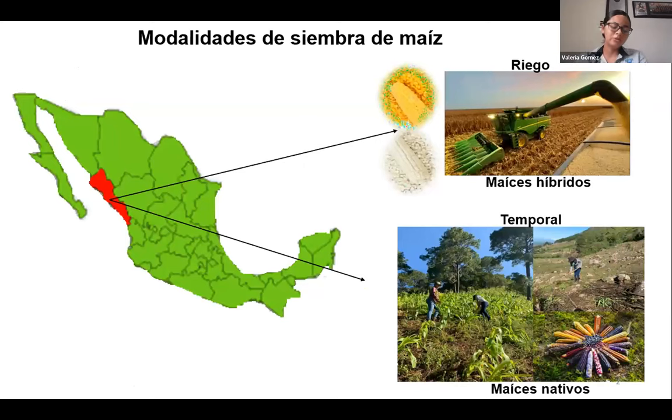Just to introduce the context: here we have Mexico on the map on the screen, and you can see the state of Sinaloa in red on the west. In Sinaloa, corn is a very important crop. It is sown in two different ways: there is the hybrid way and the native form of corn. There is a lot of technology used in the more industrial method with high productivity.